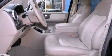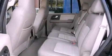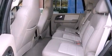Also included are the SecureLock anti-theft system, an anti-lock braking system, adjustable driver pedals, and this vehicle has fewer than 37,000 miles on the odometer.